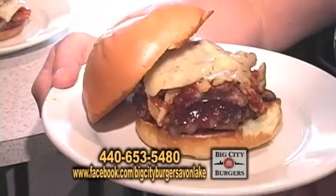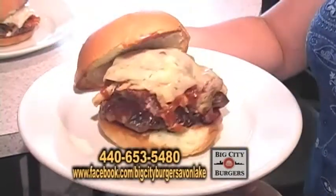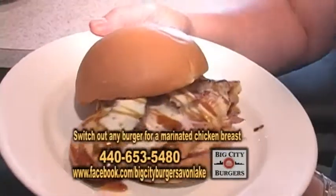This is the St. Louis topped with pulled pork, onion straws and pepper jack cheese. This is the Honolulu.